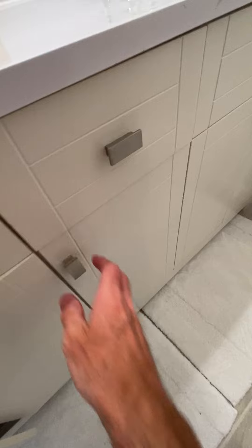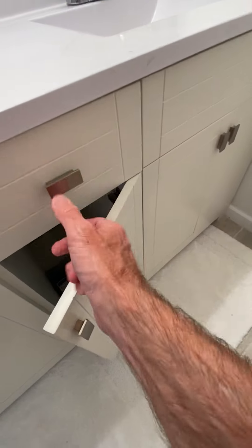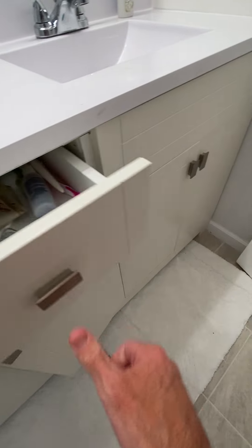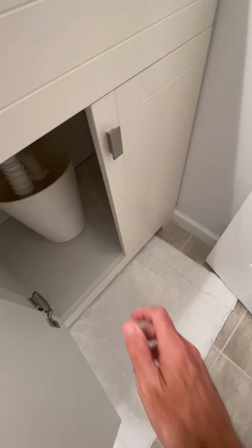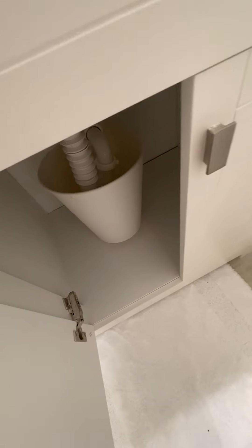Got quiet-close cabinets — you let them go and they close by themselves. They've got a bucket here on this one. Must be some water leaking, or maybe it's just the garbage can.